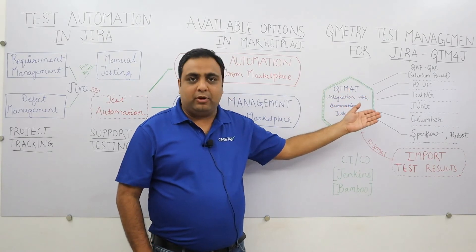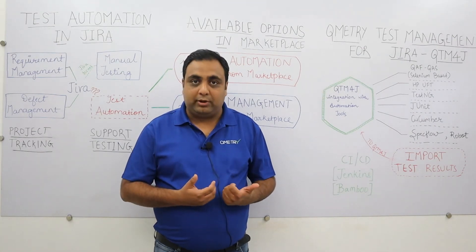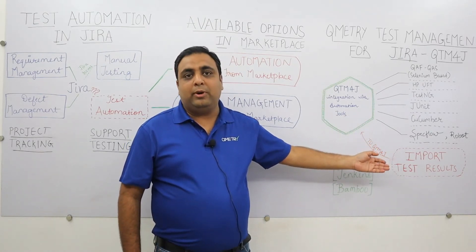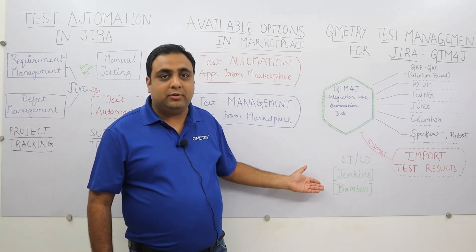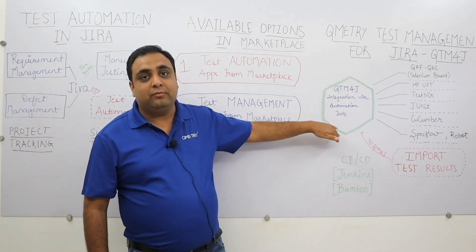Qmetry consumes the automation result files from any of these frameworks and automatically creates your test cases and imports automation results into Qmetry. To import automation results into Qmetry, you can either use the Qmetry Automation API or the available add-ons over CI/CD tools like Jenkins and Bamboo to complete your automation workflow.